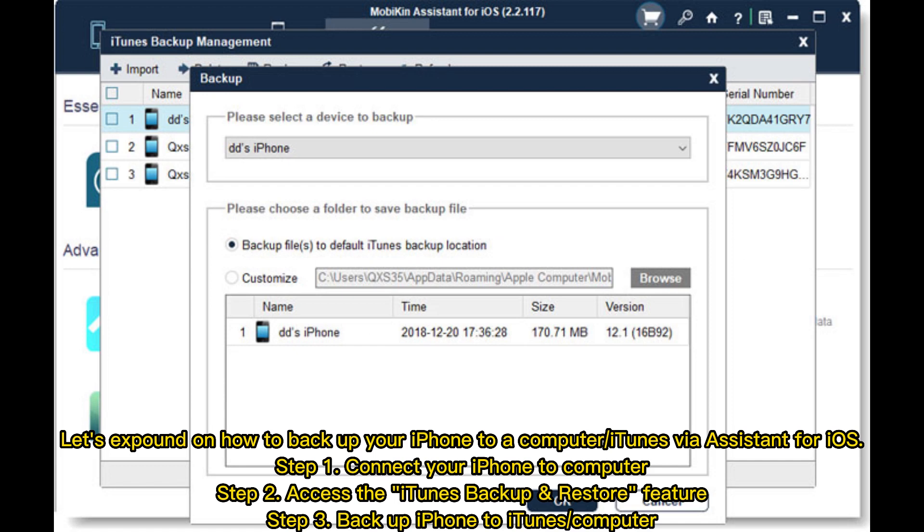Let's expound on how to backup your iPhone to a computer or iTunes via Assistant for iOS. Step 1: Connect your iPhone to computer. Step 2: Access the iTunes backup and restore feature. Step 3: Backup iPhone to iTunes or computer.